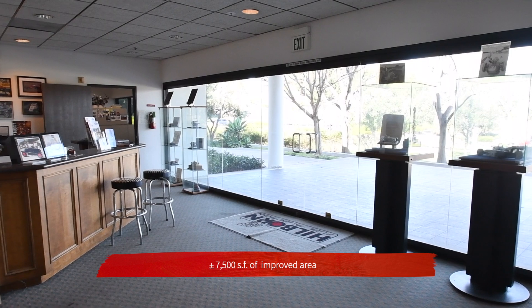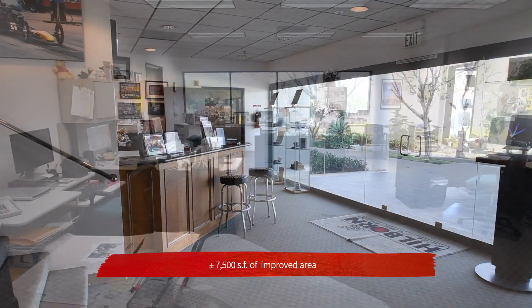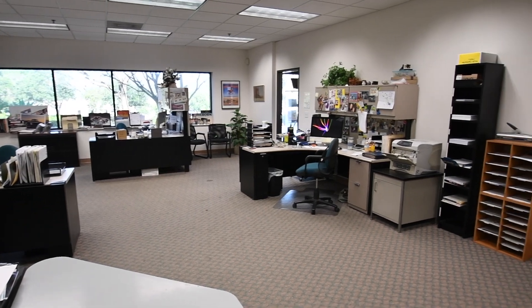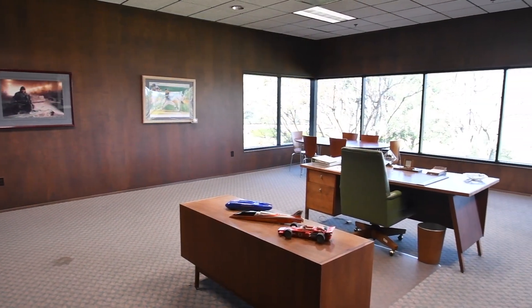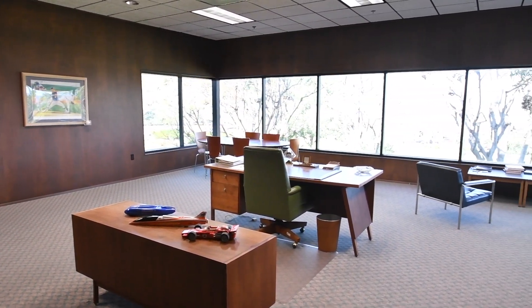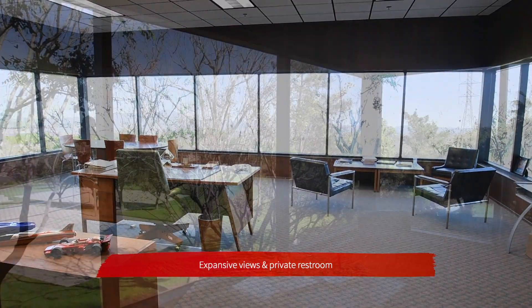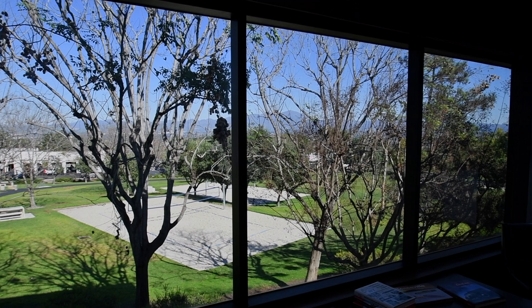Inside, the property offers approximately 7,500 square feet of improved area, with approximately 6,479 square feet on the first floor and approximately 1,021 square feet on the second floor, which is currently a large executive office with a private restroom and expansive views of the Saddleback Mountains.